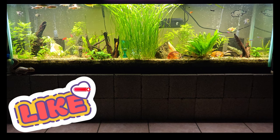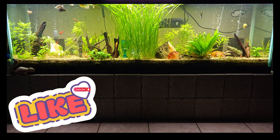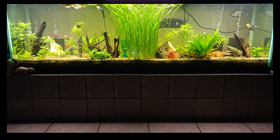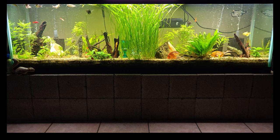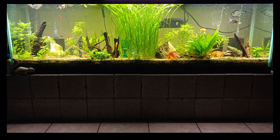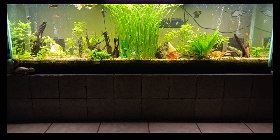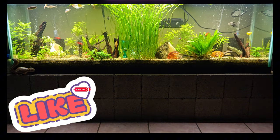They also get a couple of frozen brine shrimp and bloodworm meals as well — some more fresh stuff. I try to give them a good rounded diet. I feed once a day, usually in the evenings like this. That's just how I do it — I've never found the need to feed multiple times a day. It doesn't seem like the fish are any happier, and I've been fish keeping for a long, long time.